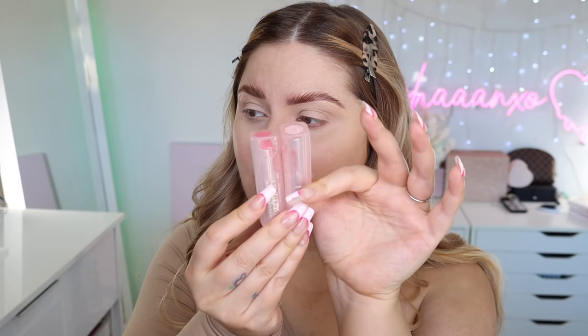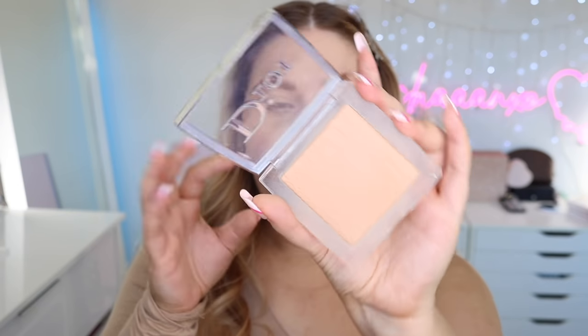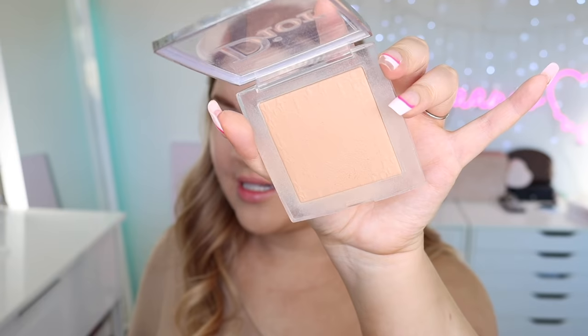They also have one that's completely clear. The packaging is just to die for — so cute! This next product is a non-negotiable, I am obsessed. It's the Dior Backstage powder — no powder. This is in shade 2N, and sometimes I'll use this as a bronzer when I don't have fake tan on. It literally blurs your skin.